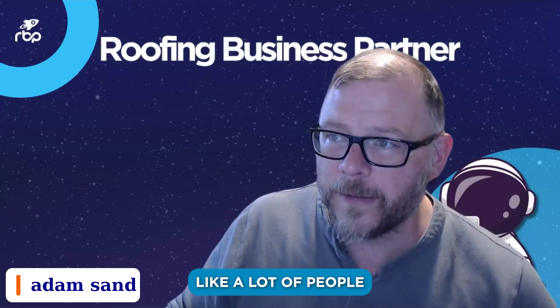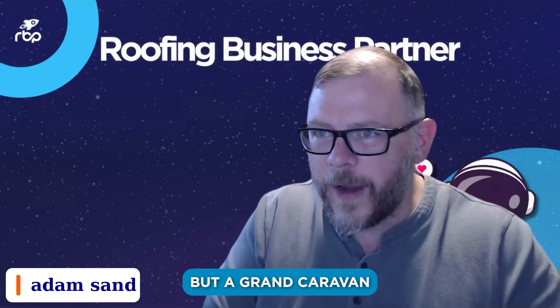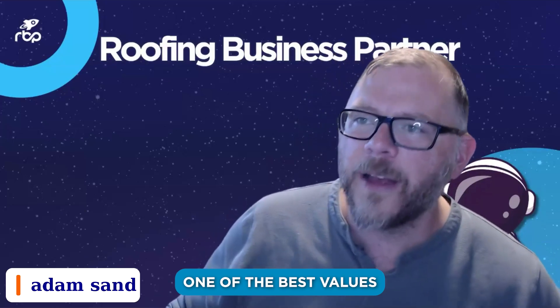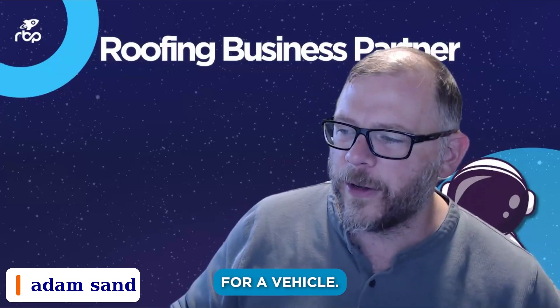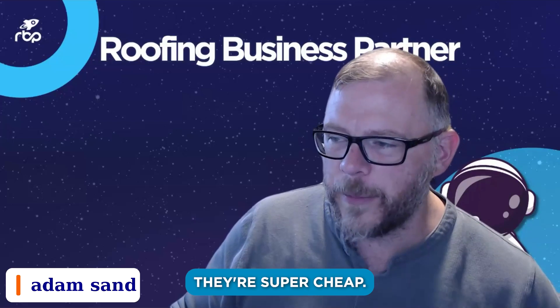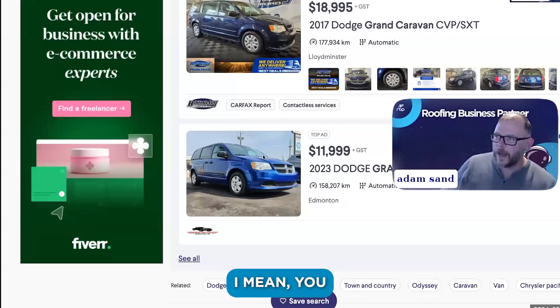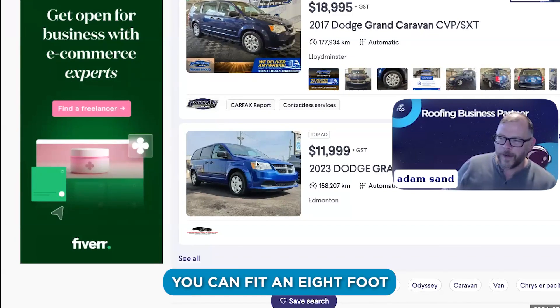Also don't sleep on Grand Caravans. A lot of people want the fancy vans, but a Grand Caravan is probably one of the best values you can get for a vehicle. Go get the old ones — they're super cheap. If your logo is blue, go get one of these things. You go buy a $10,000 vehicle, wrap it for $1,500 bucks, and you've got something you can fit an eight-foot sheet of plywood in.